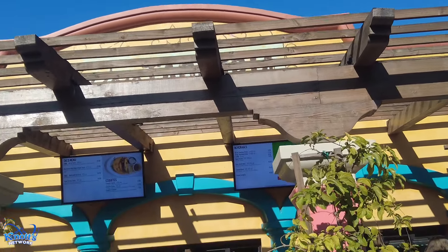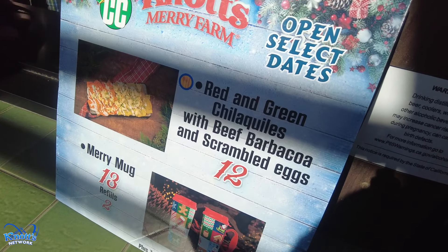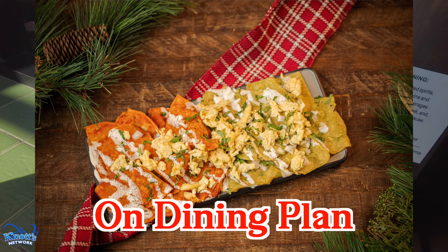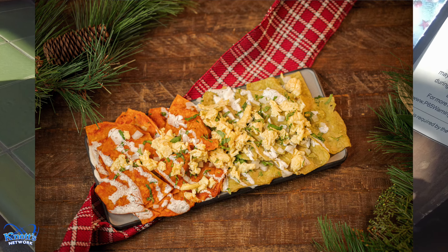We are now in Fiesta Village at the Baja Taqueria, open most likely Fridays, Saturdays, and Sundays. Here you can get red and green chilaquiles with beef barbacoa and scrambled eggs. You can also get the Merry Mug here with two-dollar refills for $13.